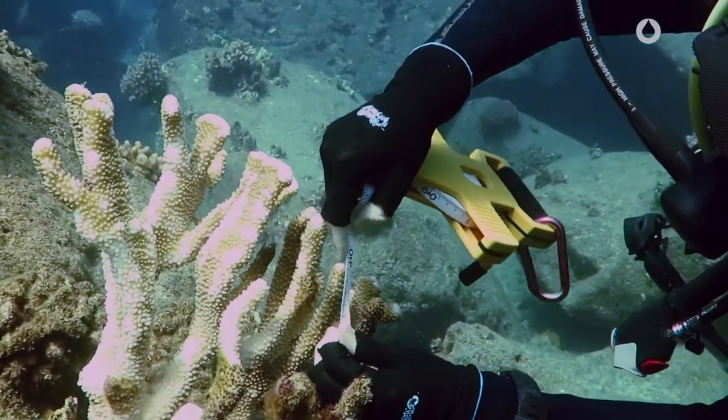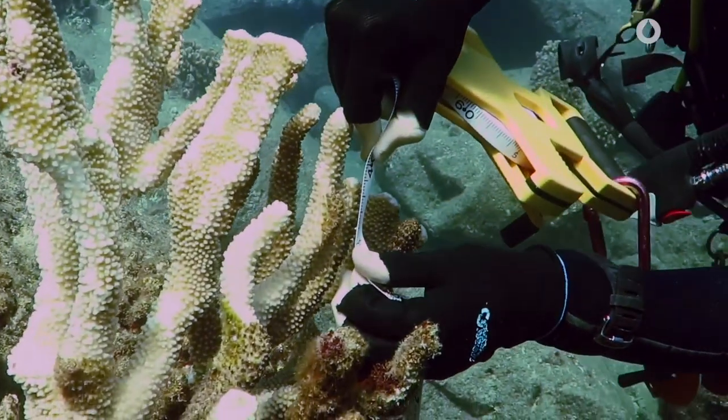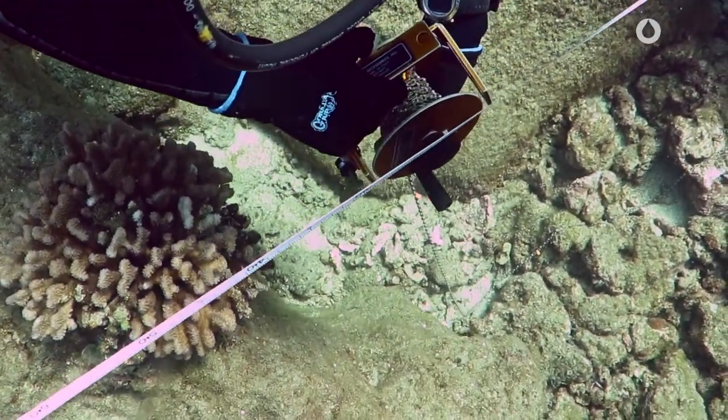For decades, scientists have lacked the fundamental ability of tracking coral reef growth. They've attempted to analyze this through 2D measurements, such as a measurement tape or a rugosity chain, which estimates the 2D structure or surface area, with attempts to extrapolate and understand the bigger 3D structures. But they're all very antiquated, and they're all very imprecise.